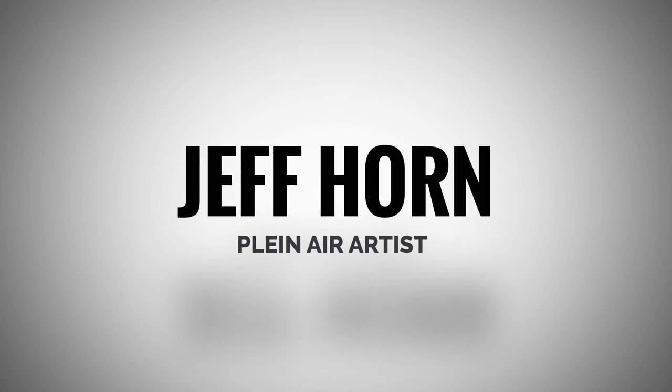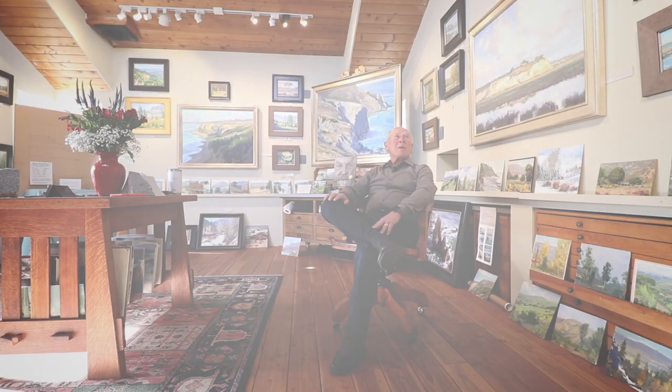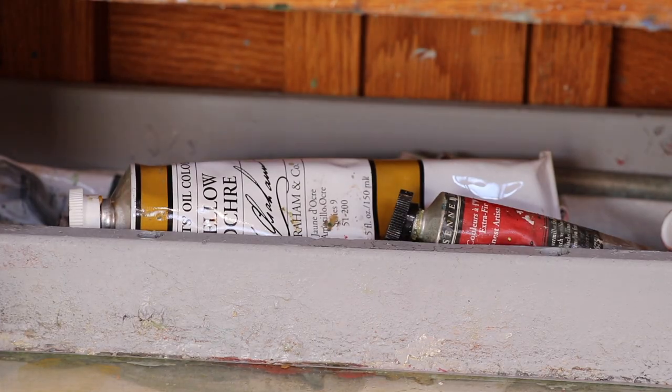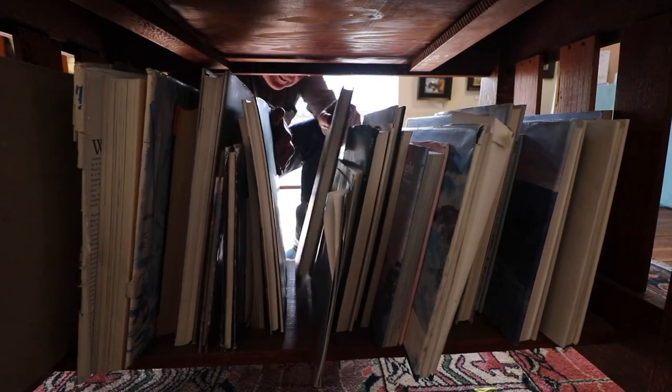I'm Jeff Horne. I'm an artist living in Costa Mesa. I'm primarily an outdoor painter, a plein air painter. I have a history of 30 years of teaching community college art at Irvine Valley, and now retired and practicing what I preach.